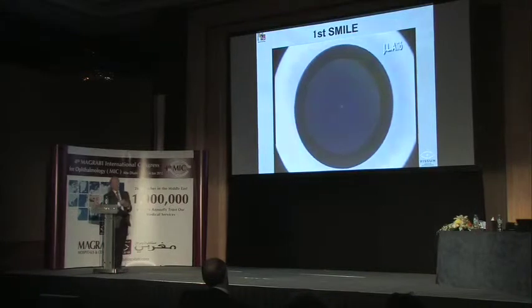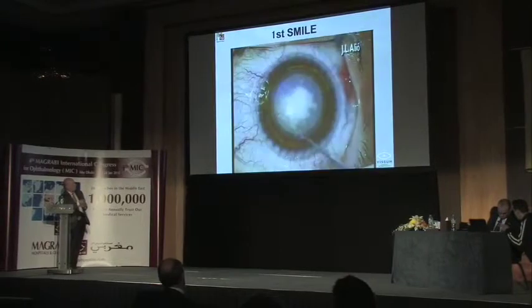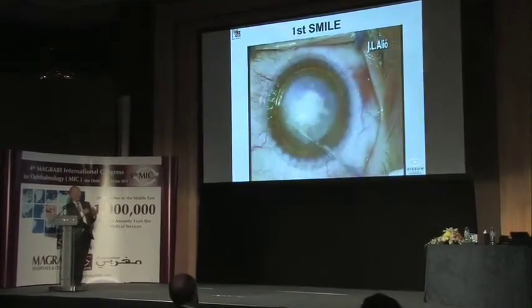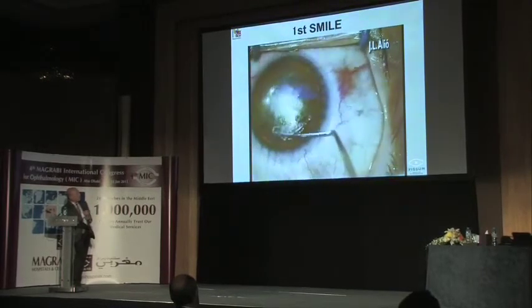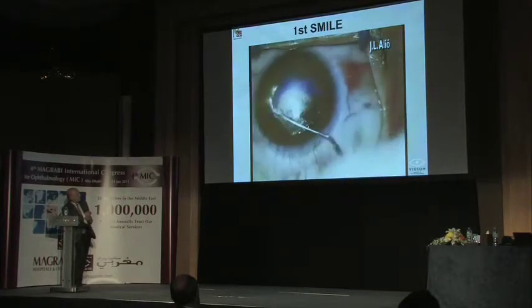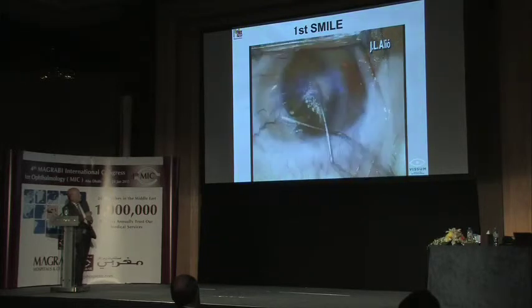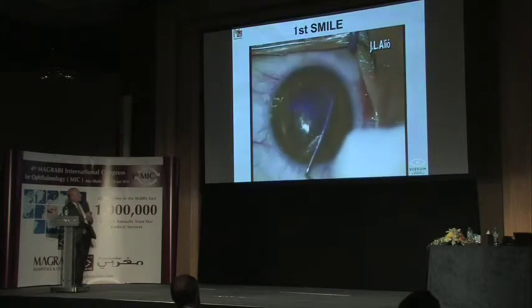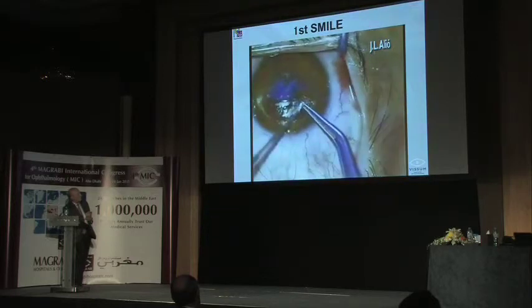This will show you the hesitations or confidence that you have when doing the SMILE procedure. SMILE should be performed after 25 to 40 FLEX cases—that means lenticule extractions with a flap. Here, with an adequate spatula, you first dissect the front part, then the posterior part, and then with adequate forceps you extract the lenticule, which is usually extracted very easily.